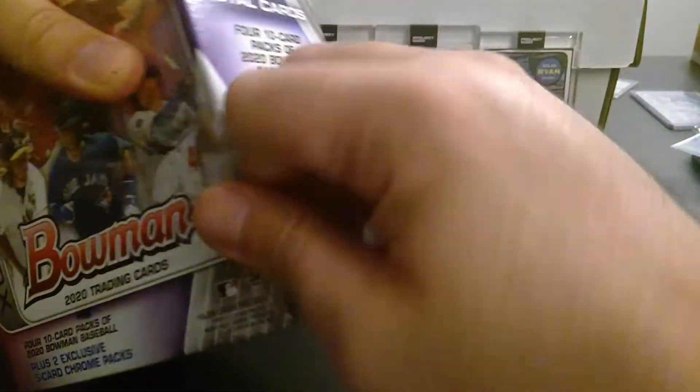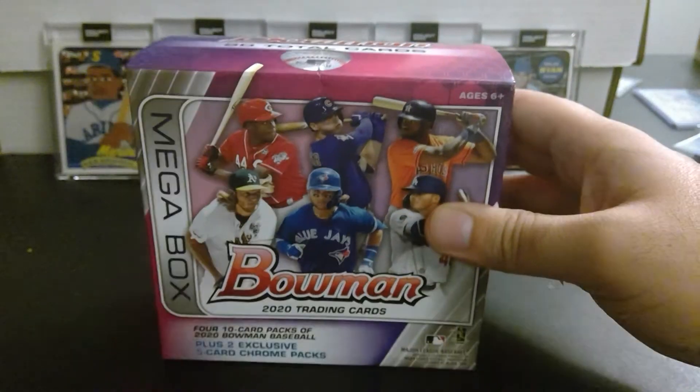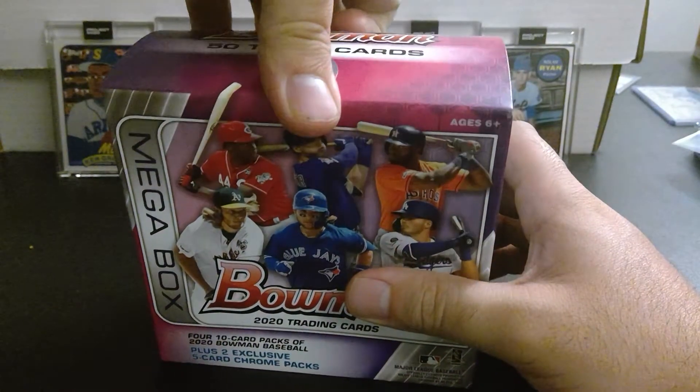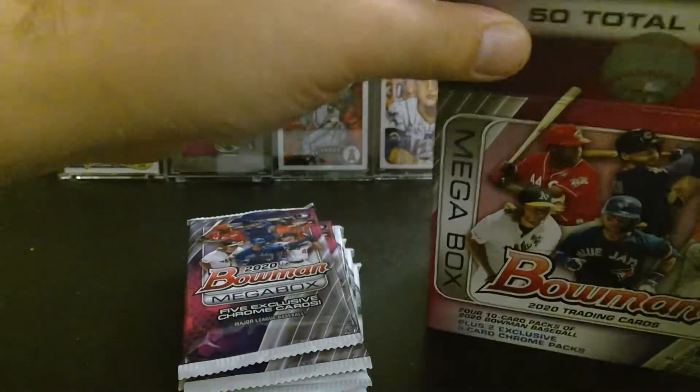Again, this one is sponsored by Danny D. I was done with Bowman — I got my Volpe auto out of 25, orange Yankees top prospect. After that I purchased a couple of boxes and didn't get any hits whatsoever, not even on paper. I struck out completely in every sense of the word. So since I gave up I said I would only open them if they were sponsored or a gift, so these are not my cards but I'm going to open them and see what we get for Danny D.